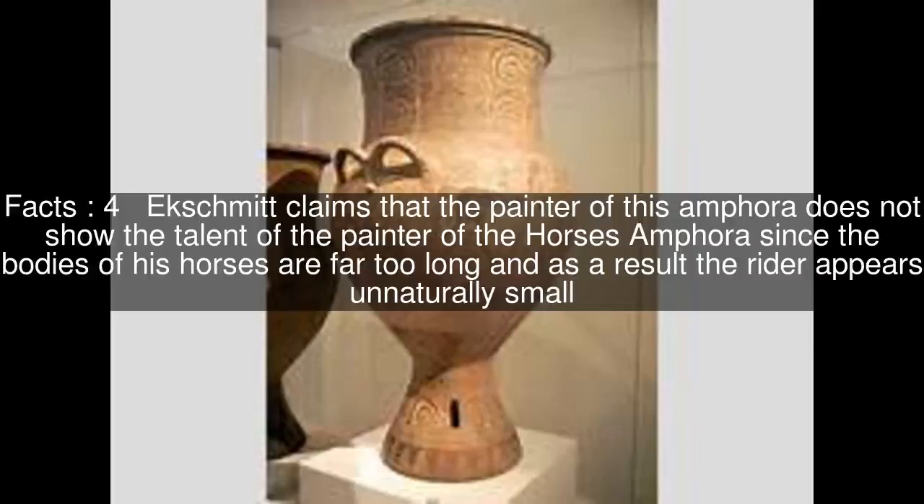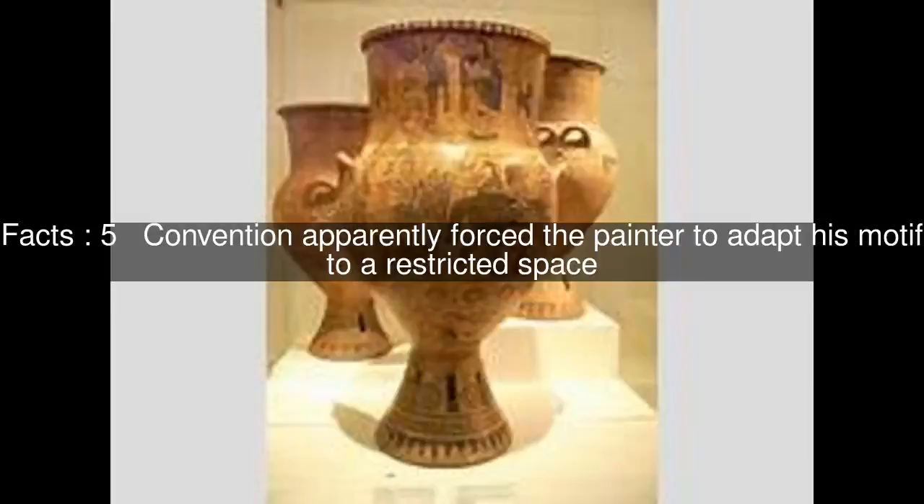Exchmidt claims that the painter of this Amphora does not show the talent of the painter of the Horses Amphora, since the bodies of his horses are far too long and as a result the rider appears unnaturally small. Convention apparently forced the painter to adapt his motif to a restricted space.